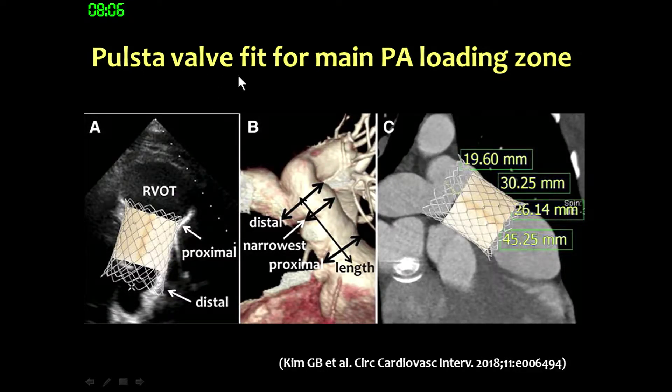We think this FIRST valve is actually best suited for the main pulmonary artery landing zone. As seen in both the previous lecture and this one, the main target area for this self-fixed valve is the main pulmonary artery.